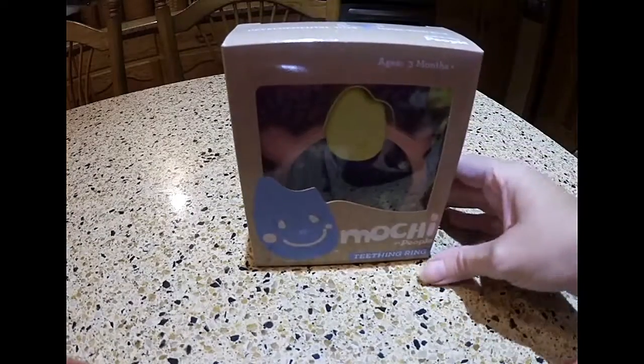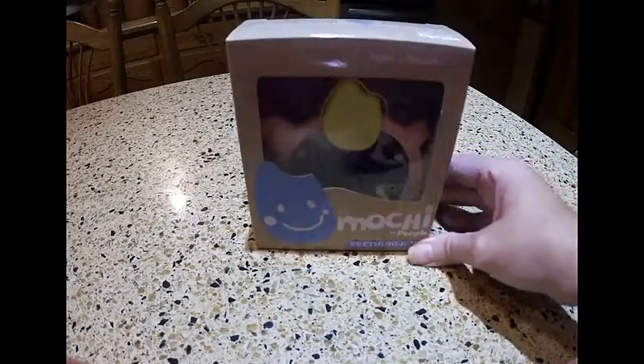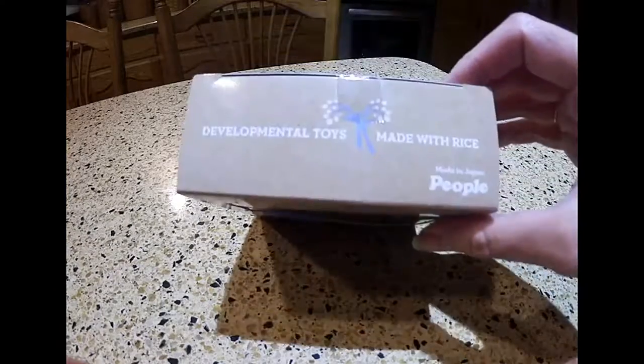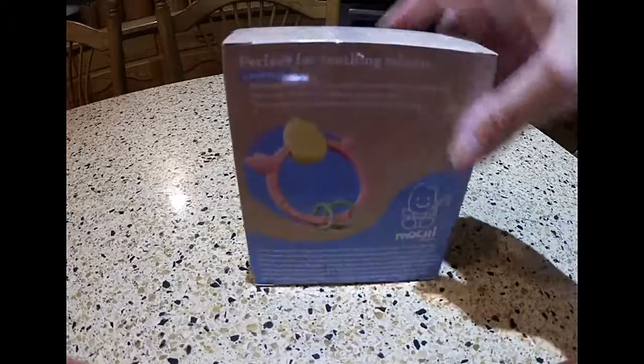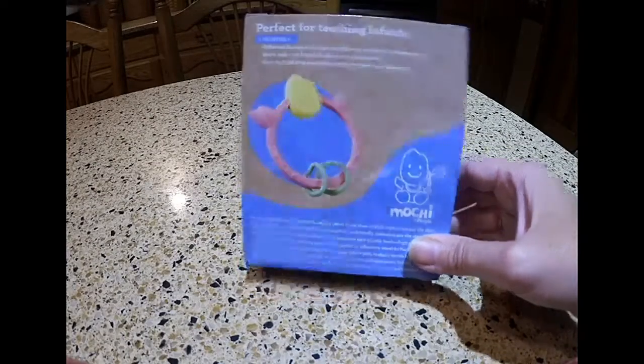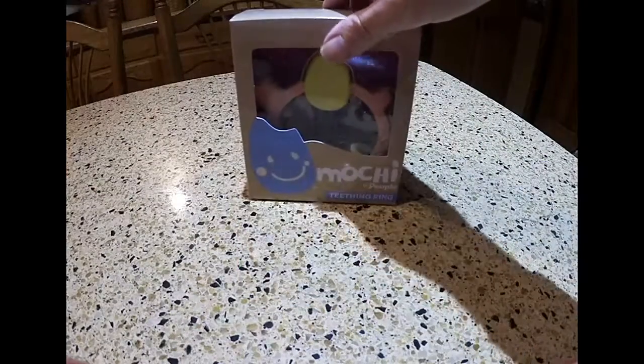Next we have something called Mochi by The People Toy Company. This is a teething ring developmental toy made with rice. Let's open this up and we'll discuss more about it.